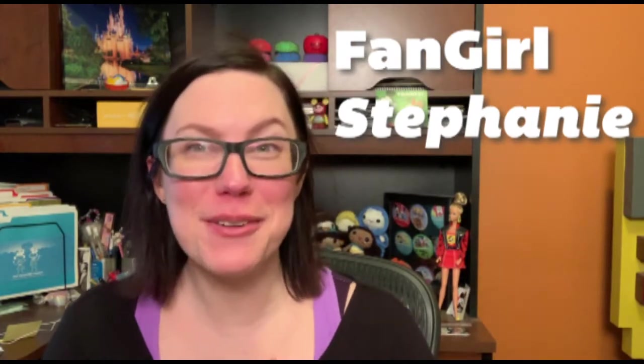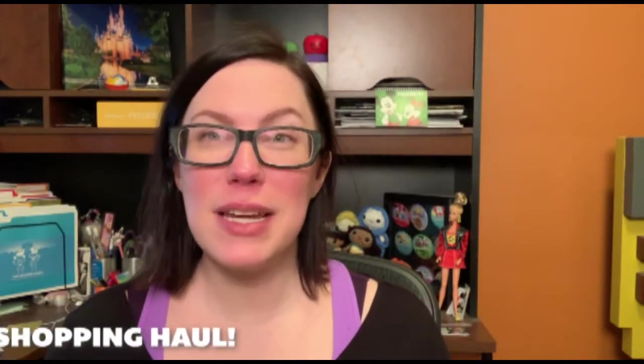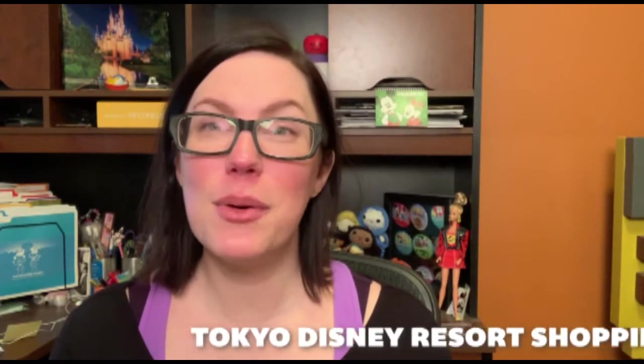Hey fangirls! Welcome to part one of my haul video series on everything I bought at Tokyo Disney Resort, Shanghai Disney Resort, and miscellaneous Disney-related purchases from the Disney Store or other shops around China and Japan. Today we're talking about all the stuff I bought at Tokyo Disney Resort, including Tokyo Disneyland, Tokyo DisneySea, and their Bon Voyage store, located by JR Maihama Station — the subway station connecting you to the rest of Tokyo, also at the entrance to their Disney Springs downtown Disney area.